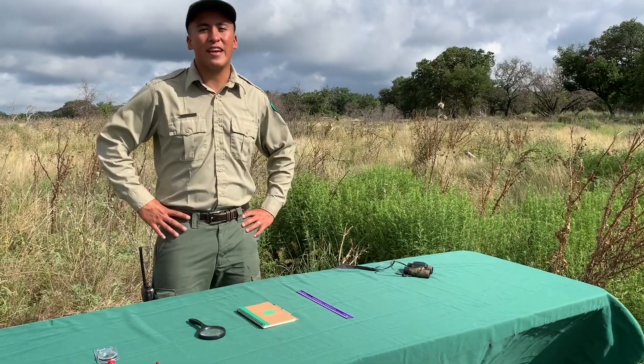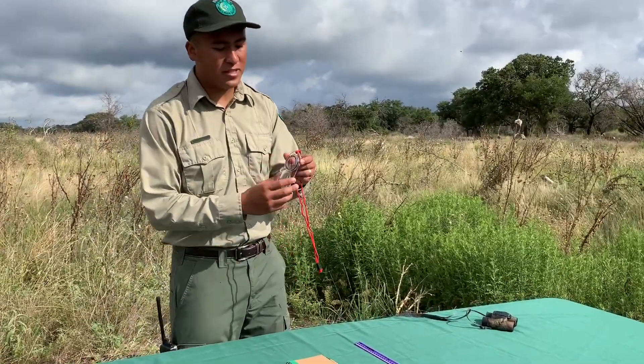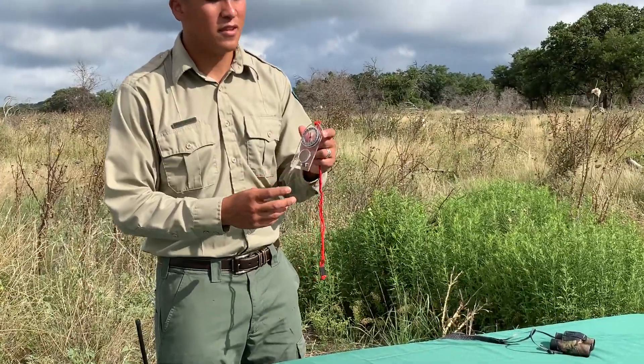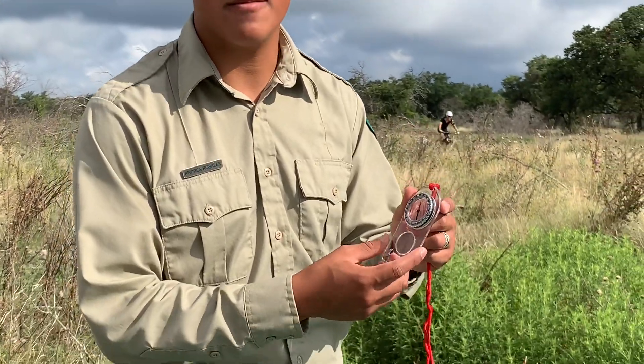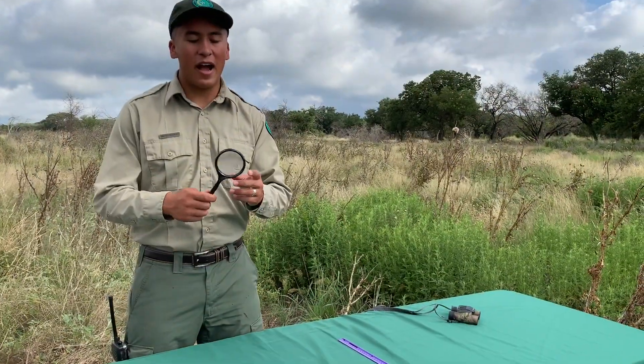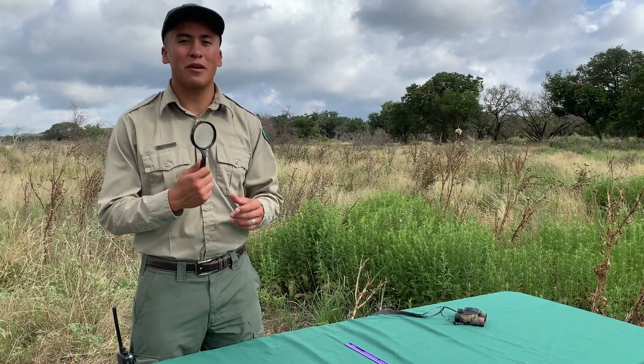Let's take a look at some of the tools that we can use as scientists. Here I have a compass. A compass is used to find magnetic north. You can use this to navigate your way through the trails or through the woods and it's good for finding direction. Here I also have a magnifying glass. This is used to take a closer look at items that you might not be able to see with your bare eye.